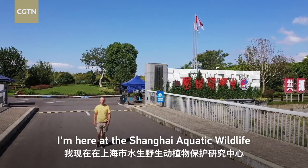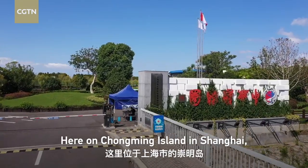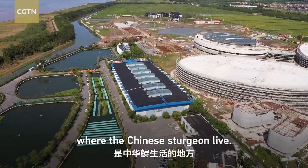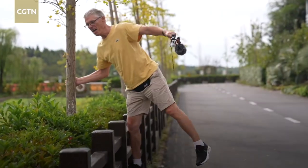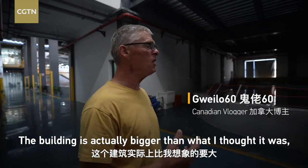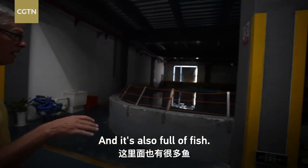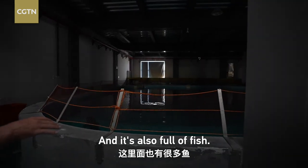Hey everybody, I'm Guilau60. I'm here at the Shanghai Aquatic Wildlife Conservation Research Center on Chongming Island in Shanghai, where the Chinese sturgeon live. The building is actually bigger than what I thought it was because I didn't even know this area existed, and it's also full of fish.